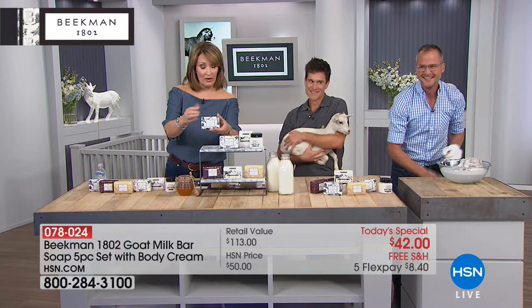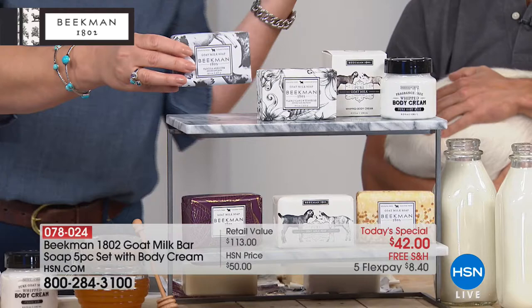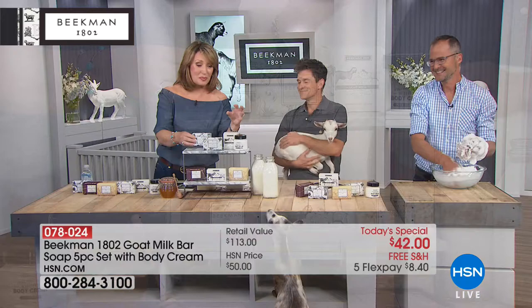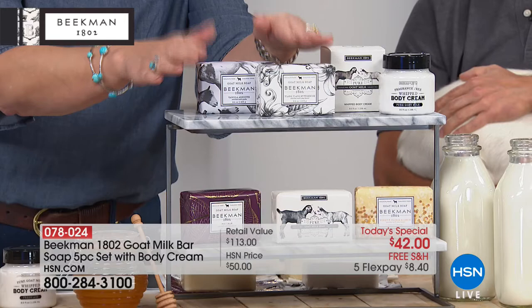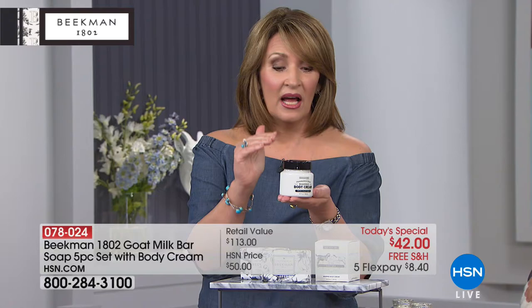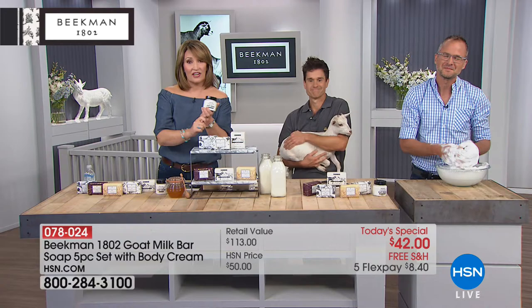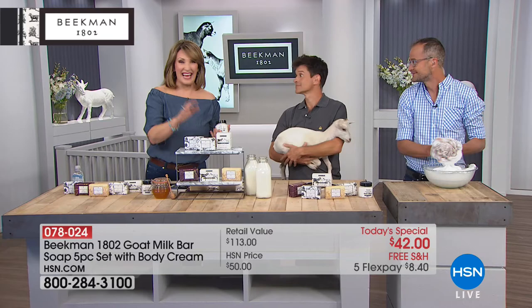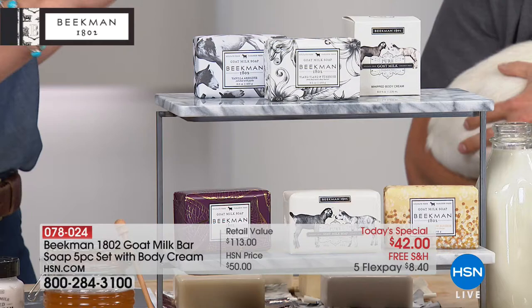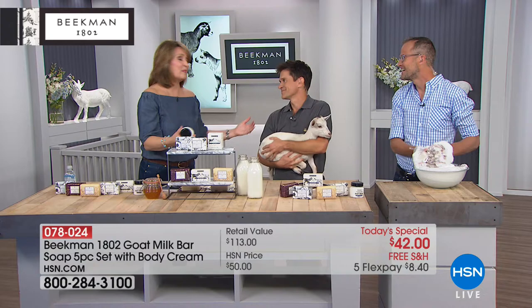You're getting not one, not two, not three, not four — you're getting five of these huge nine-ounce bars. These sell for $15 a piece. This is their number one selling product. My husband and I have been fighting over these because we're soap snobs at our house, and we are in love with these soaps. You're getting five soaps — that's $75 worth of soap — for $42. And then you're also getting a 38-ounce jar of their whipped goat milk body cream, a full-size birthday surprise, another $38 value, plus free shipping.